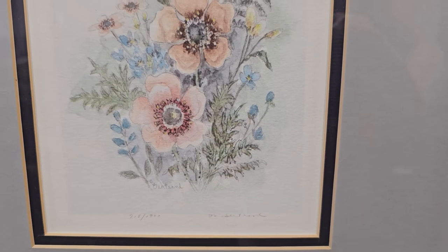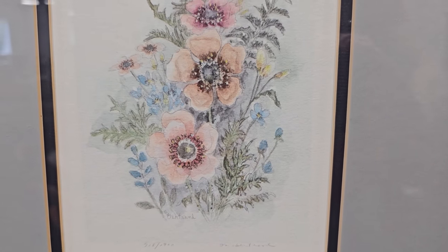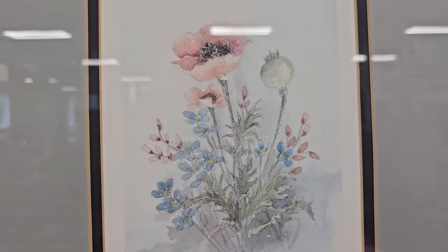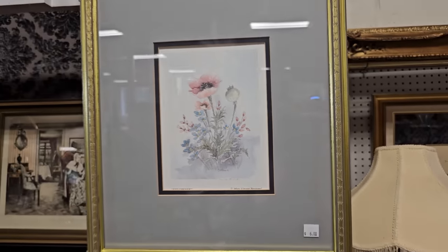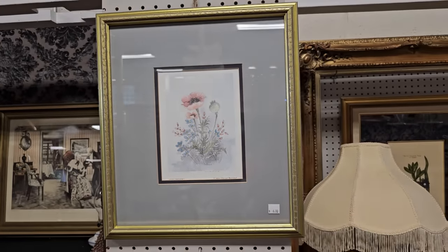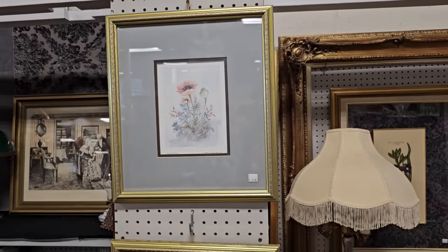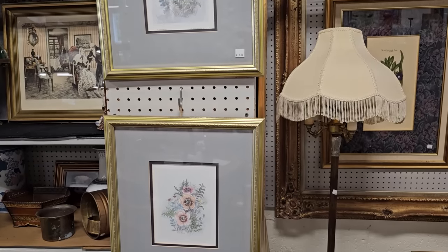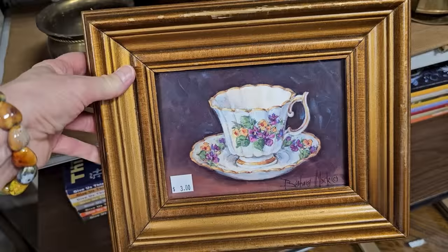And I had to show y'all these — for $6.00 a piece, I thought these watercolor paintings were so pretty. That'd be fancy behind some of those gray or cream sofas that we see. And I love this picture — just the sweet little teacup with the heavy frame. $3.00.